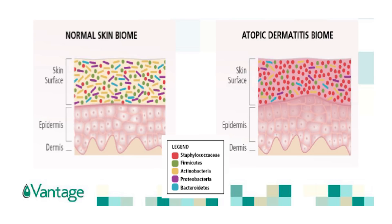Here you can see a comparison of a healthy skin microbiome versus a disturbed microbiome representative of atopic dermatitis. Note that not only is there a disturbance in the microbiome diversity, but the imbalance has also caused significant inflammation and redness. Thanks to Vantage Specialty Ingredients for this fantastic diagram.